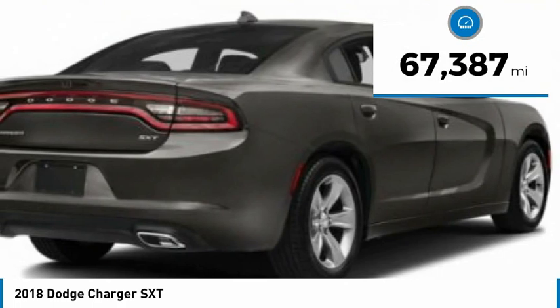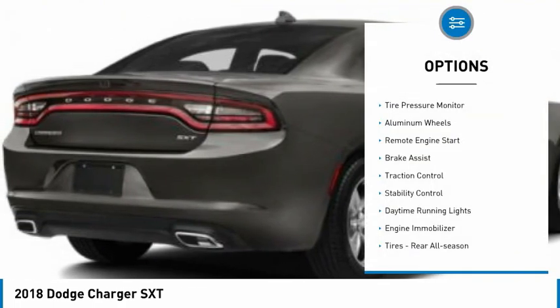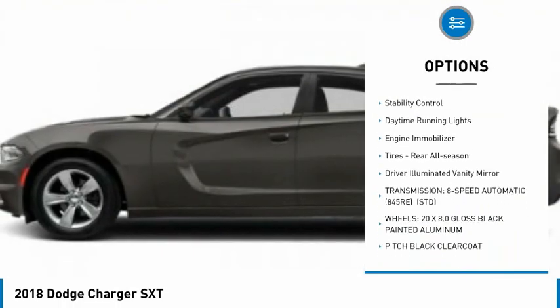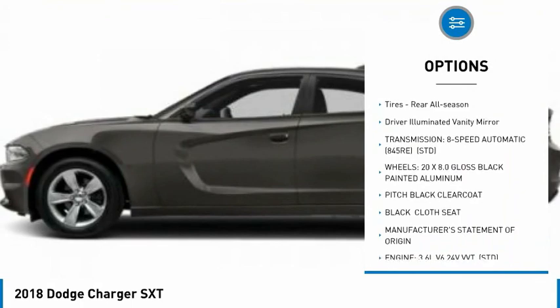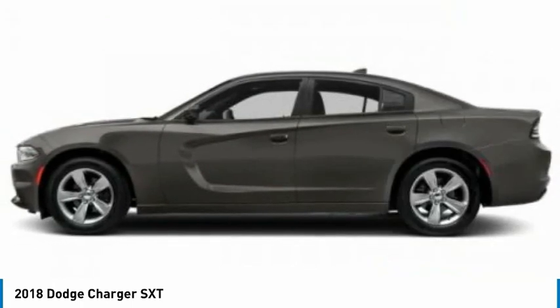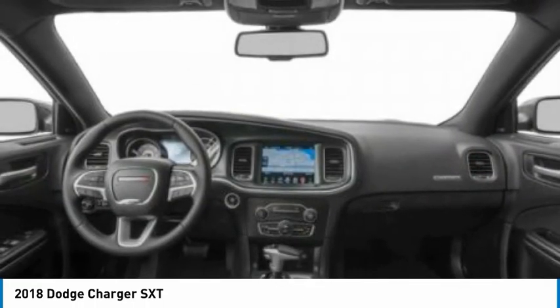This vehicle has less than 70,000 miles. Here are some of this vehicle's great options: tire pressure monitor, aluminum wheels, remote engine start, brake assist, traction control, stability control, daytime running lights, engine immobilizer, rear all-season tires, and driver illuminated vanity mirror.